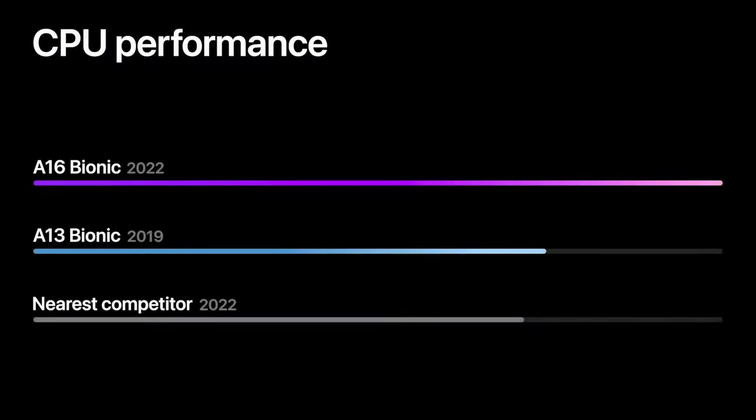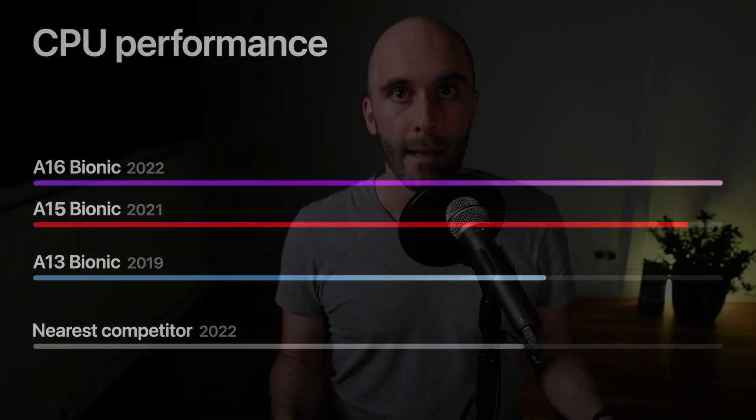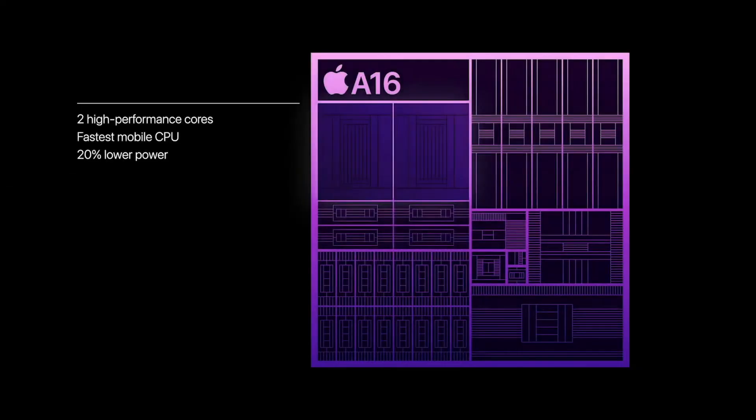If we take the performance metrics they did show comparing the A16 to the three-year-old A13, we can estimate the general performance gains since we know how much faster the A15 is compared to the A13. Based on that imprecise chart, the high-performance scores of the A16 should be a little bit less than 10% faster versus their A15 counterparts. It is understandable that Apple doesn't give us technical numbers because we are used to much higher generational gains. Even more interesting are the efficiency claims, since the high-performance cores are supposed to be 20% more efficient versus those in the A15, which is a decent generational improvement.